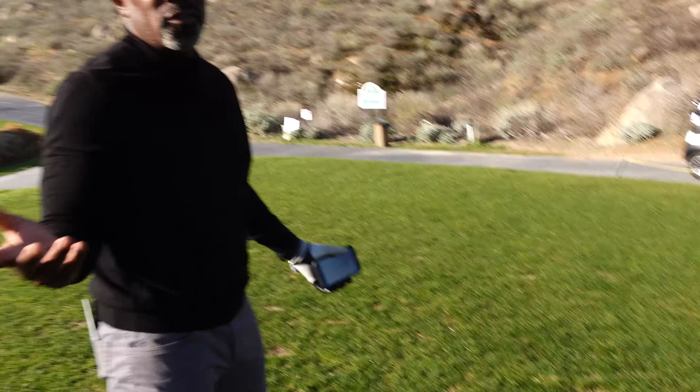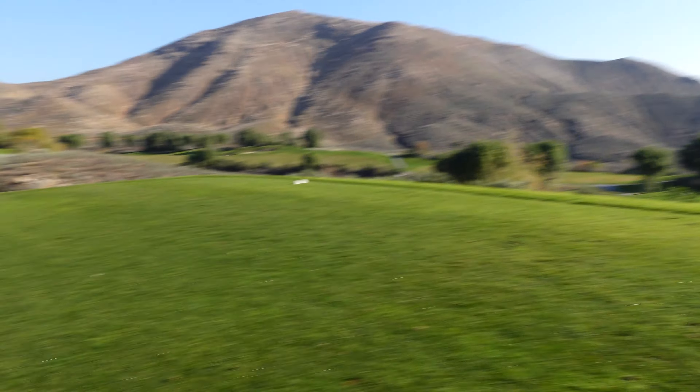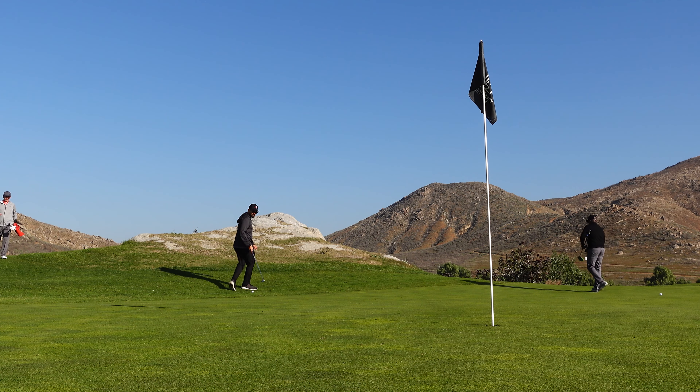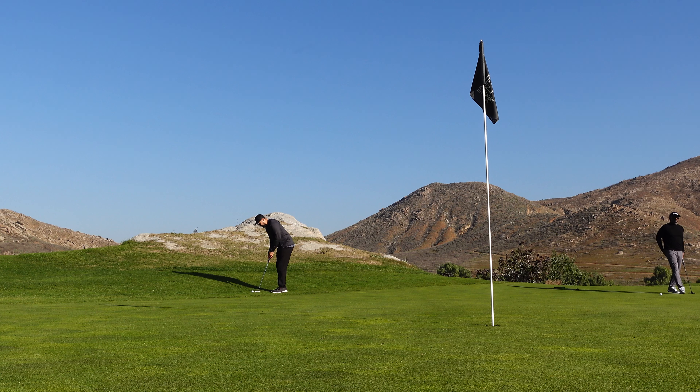Beautiful day today. Got some homies with me — Michael Packer, what's up man? Also got Aaron and Frankie with us. If you haven't already, make sure you hit that subscribe button and the like button — goes a long way and really helps me out. I hit a great drive — definitely not a conservative shot — left myself with about 30 to 35 feet coming down the hill for eagle.